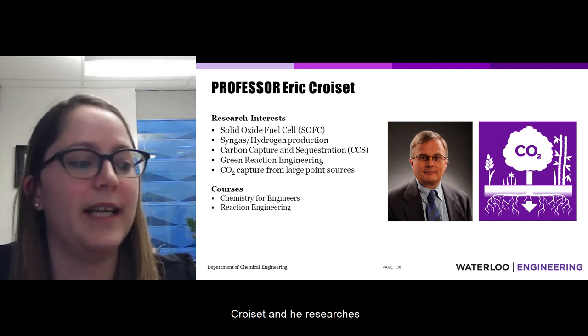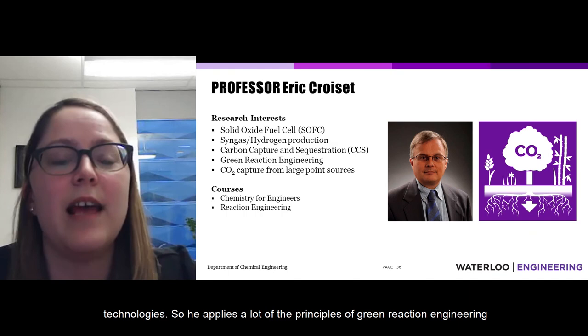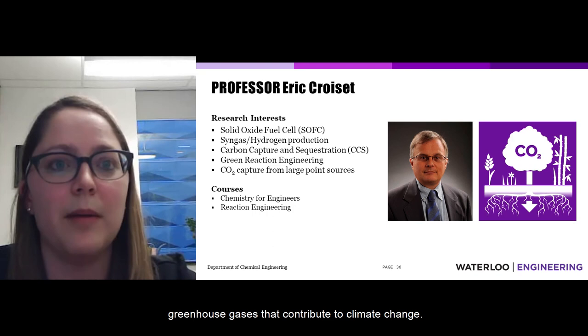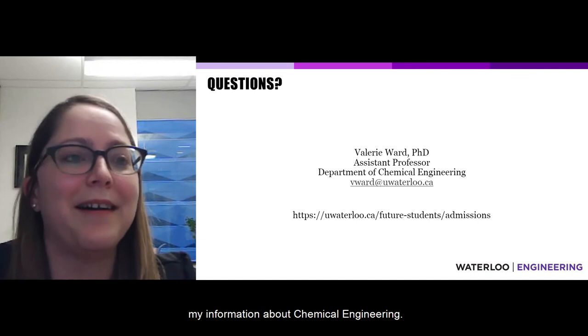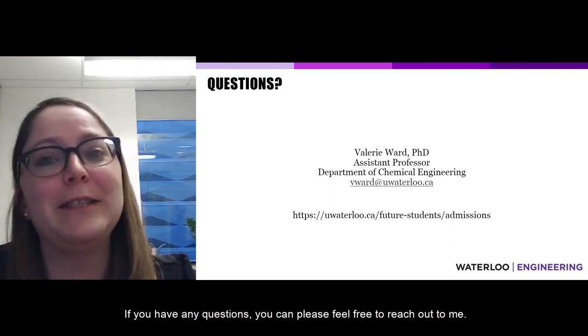Professor Eric Coase researches fuel cells, hydrogen production, and carbon capture and sequestration technologies, applying principles of green reaction engineering to capture CO2 and mitigate greenhouse gases contributing to climate change. He teaches chemistry and reaction engineering to undergraduates. That brings me to the end of this presentation — I hope you've enjoyed this overview of chemical engineering. If you have questions, please feel free to reach out to me, or contact the engineering admissions office for admissions-specific questions. Thank you and have a great day.